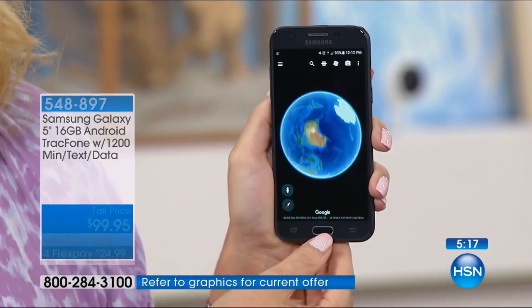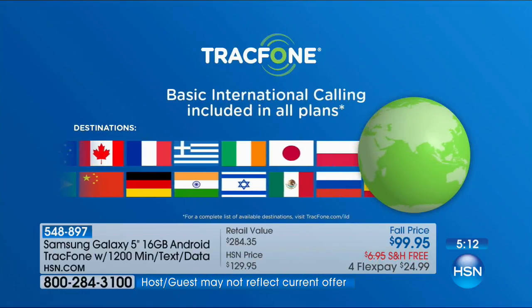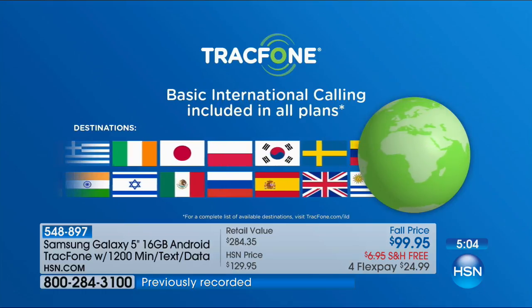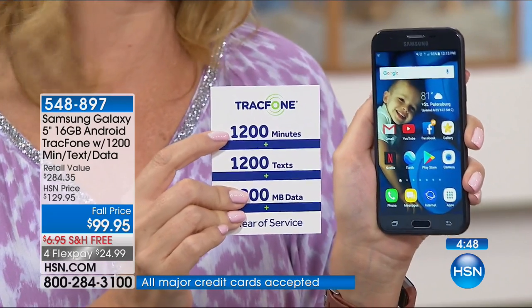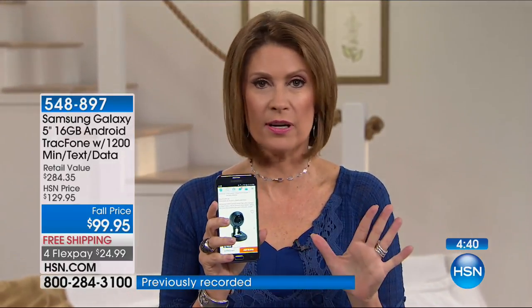The world is getting smaller. If you have loved ones spread throughout the world, consider what this package means — if you're spending even a dollar a minute from your home phone calling internationally, this could be a $1,200 package for your international calls alone. We only have 2,400 remaining for the entire rest of the weekend, so all of these are going to go.